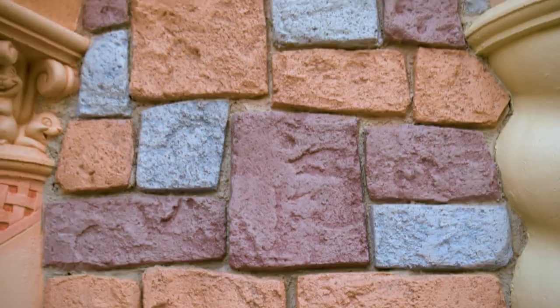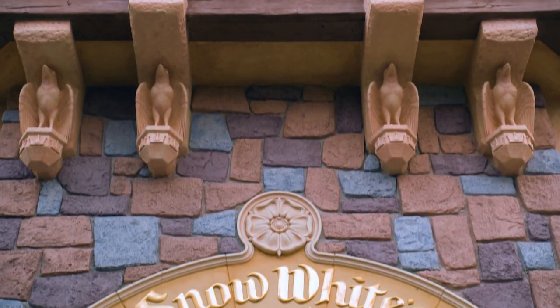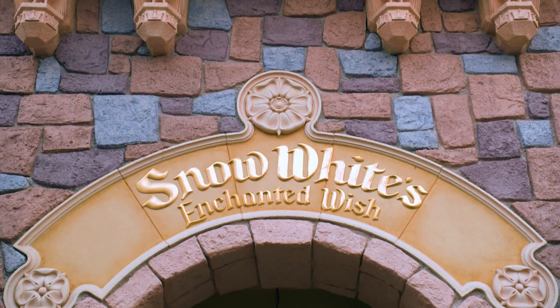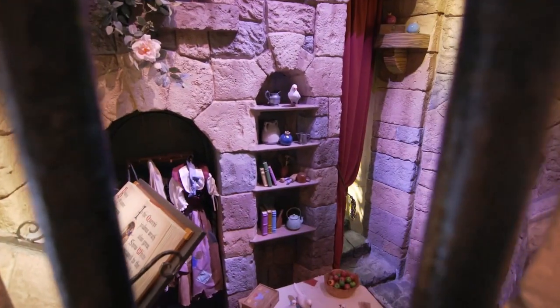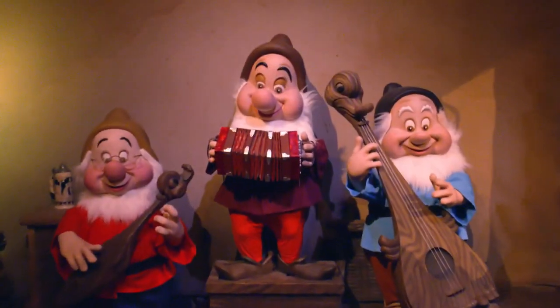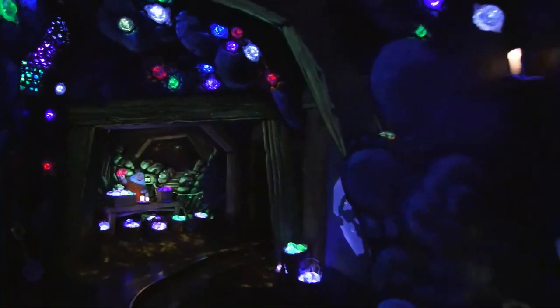That's pretty cool. And of course, there's a new paint scheme — paint jobs make it less scary, more lighthearted and pretty, kind of matching with the new castle refurb as well. It looks very, very good.